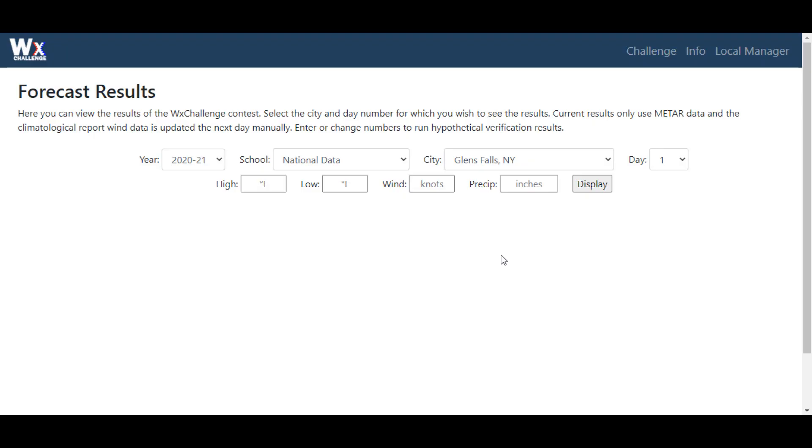Hello everybody, this is your student Facebook meteorologist Sean Bagdon here, and we're going to be going over the day one forecast for our second city of the national forecast challenge, which is Glens Falls, New York. We're going to be doing this for another eight forecast days through the next two weeks.